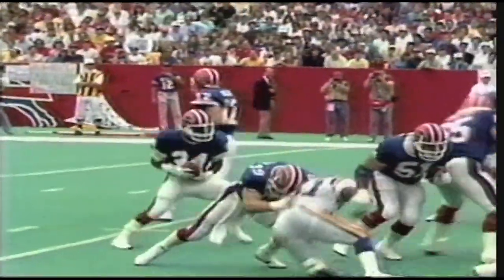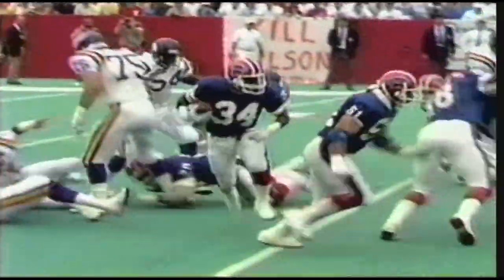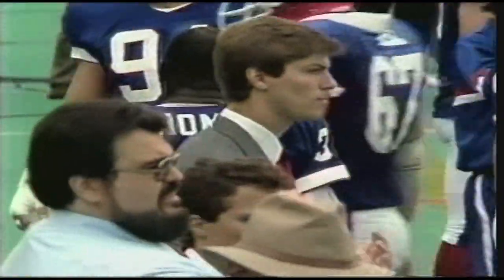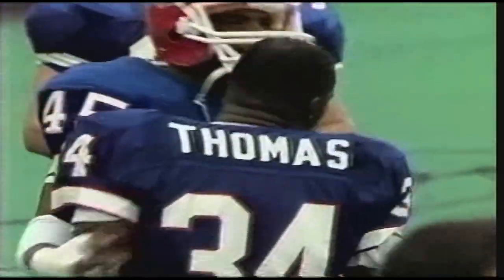Tim, everybody was questioning whether or not number 70, Joe Devlin, could still run block. Here you see him clearing it out. Jim Richard, number 51, comes up and gets the key block there on the strong safety. And Thurman Thomas is in for the six points — has a nice spike as well. His first real NFL touchdown.